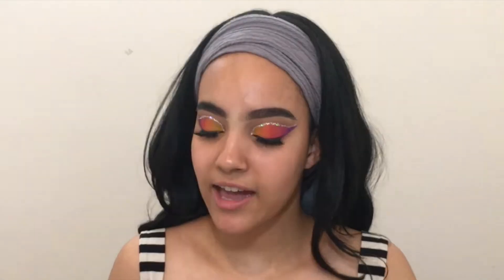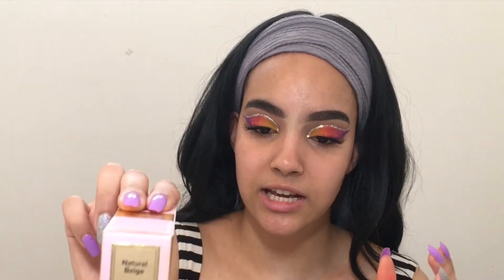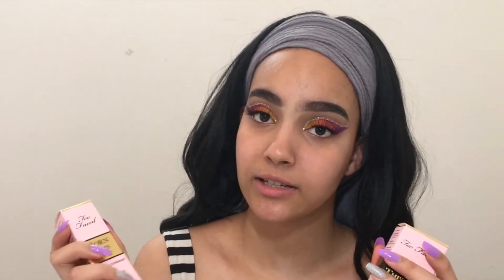This foundation is in the shade Sand and the concealer, which came out really recently, like probably last week or something, is in the shade Natural Beige. I'm going to read you some basic information about the Too Faced Born This Way Foundation and the Too Faced Born This Way Full Coverage Concealer.